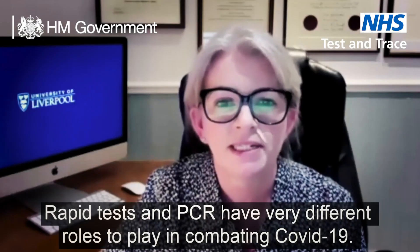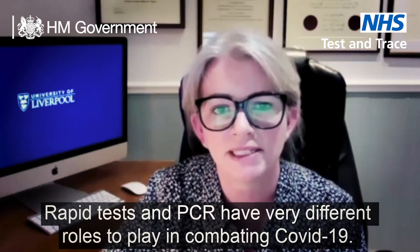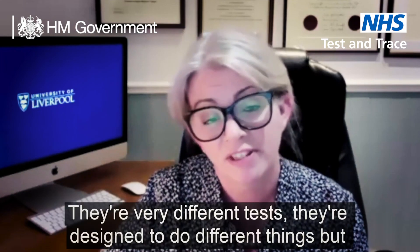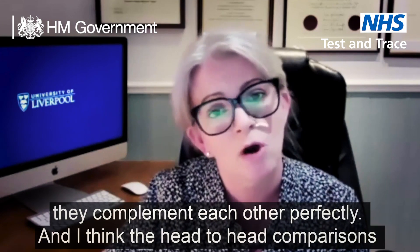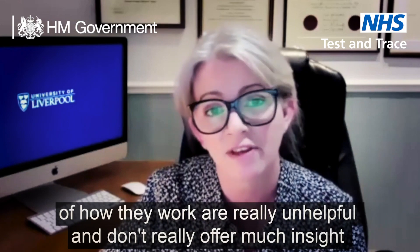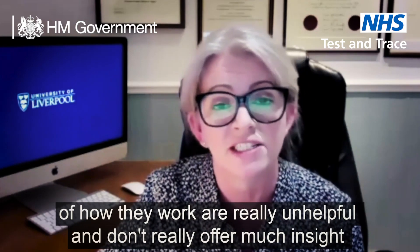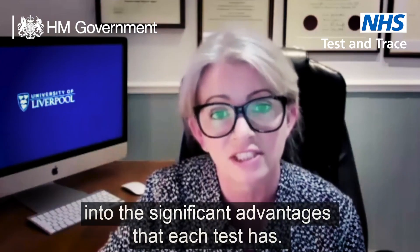Rapid tests and PCR have very different roles to play in combating Covid-19. They're very different tests, designed to do different things, but they complement each other perfectly. I think head-to-head comparisons of how they work are really unhelpful and don't offer much insight into the significant advantages that each test has.